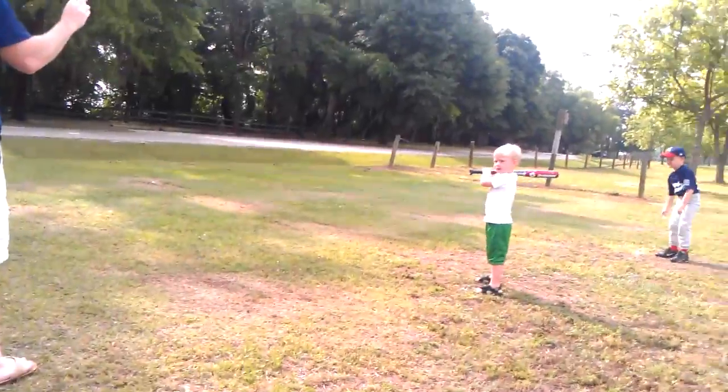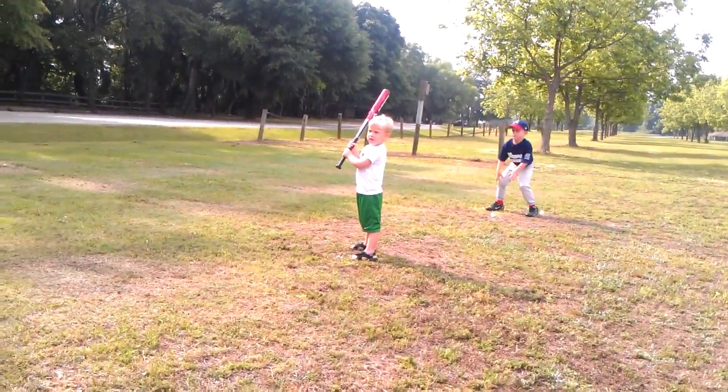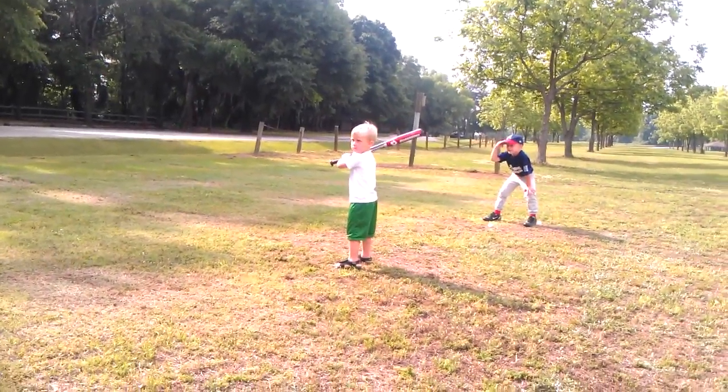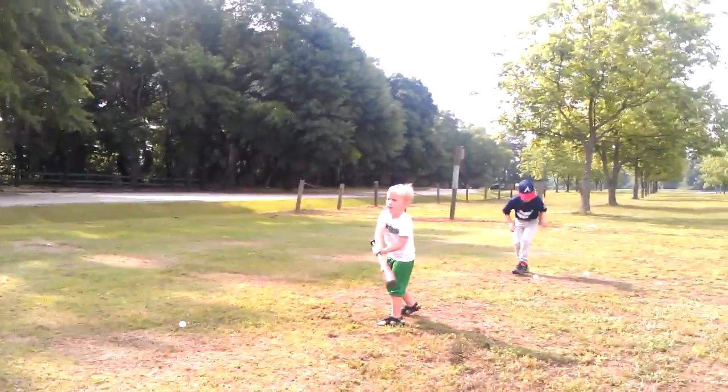Ready? Get the bat up. There you go. Get your toes back that way. Good job. Look at the ball. Swing. Oh, you're in there.